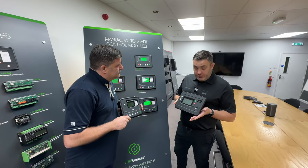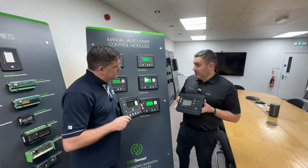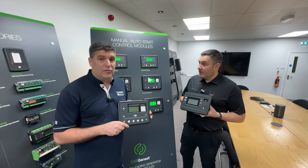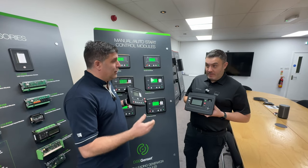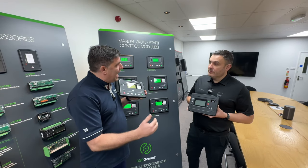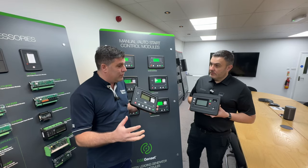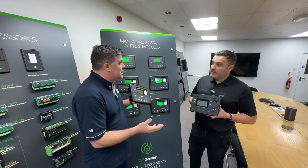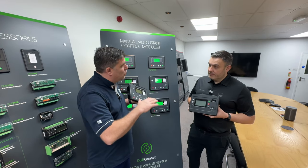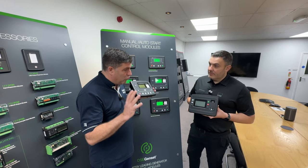So this is our new G8600 parallel genset controller. This is used to link multiple generators into sync at the same time. That's really important because if you need a lot of power, you need a lot of generators. We need to monitor them and control them so one's not running at full pelt when the other one is on idle — these control systems make sure we're delivering the power needed evenly.